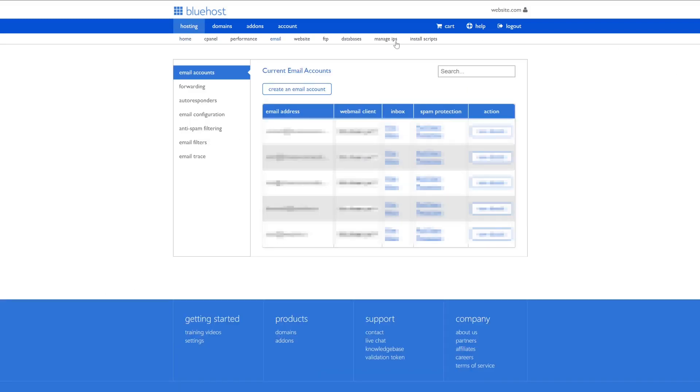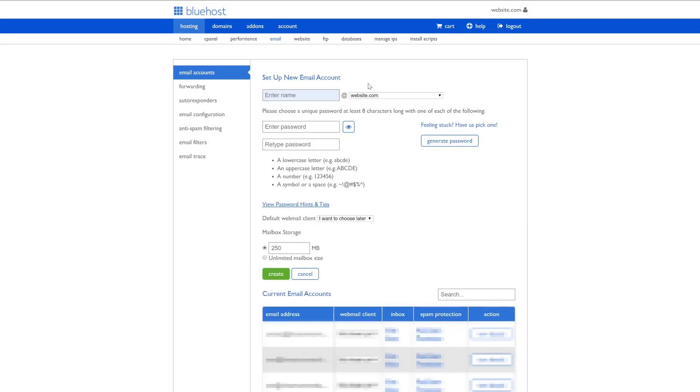Now that we're here, we're going to go ahead and click Create an Email Account. Now for the easy part — we're just going to enter the name for our email address, then select the domain name. So this will be hello@website.com. Now just enter a password. We can ignore the default webmail client and move on to mailbox storage. You can set a predetermined number, or you can just click unlimited mailbox size. Now we can click Create.